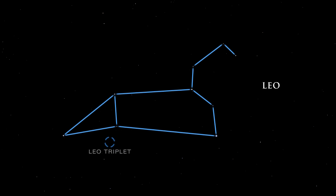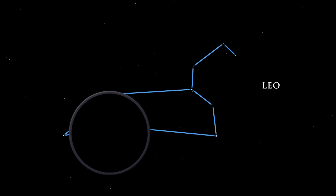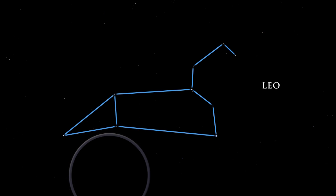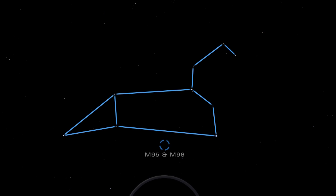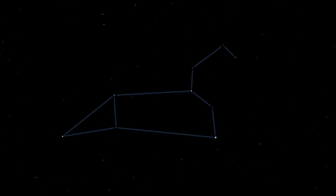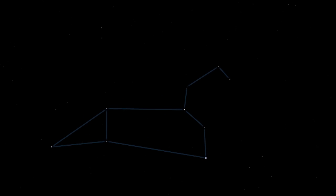Leo has several galaxies in his belly. M65, M66, and NGC 3628 make up the Leo Triplet, a lovely grouping of galaxies easily seen with a telescope. Close by is another group — M95 and M96 are large spiral galaxies. Between the Big Dipper and the head of Leo are three pairs of bright stars known to ancient Arab astronomers as the three leaps of the gazelle.